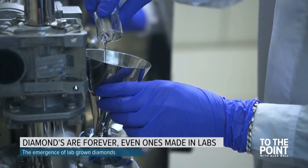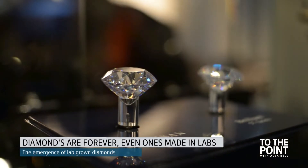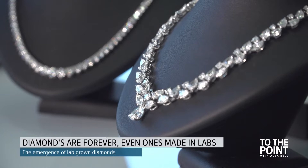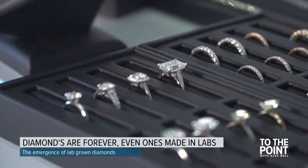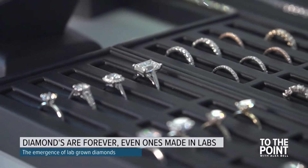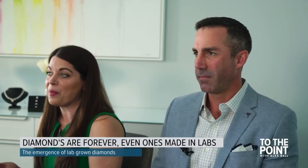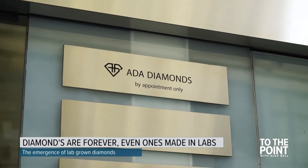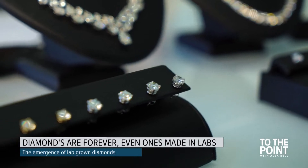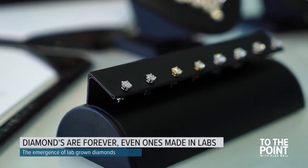Seeking a more eco-conscious and conflict-free alternative, the couple decided they wanted lab-grown diamonds, but found there was no consumer market for these high-tech, man-made gems — and that was a decade ago. So they set out to create the company they wished had existed when they went through their process. They entered the diamond business, launching Ada Diamonds in San Francisco, as early adopters of ethically sourced man-made diamonds for jewelry.